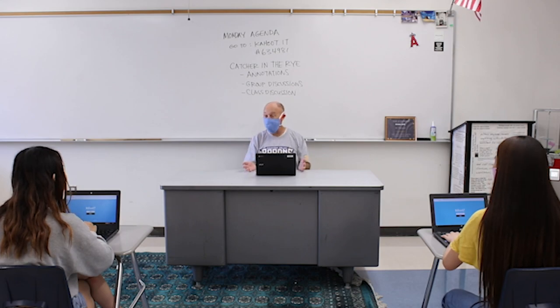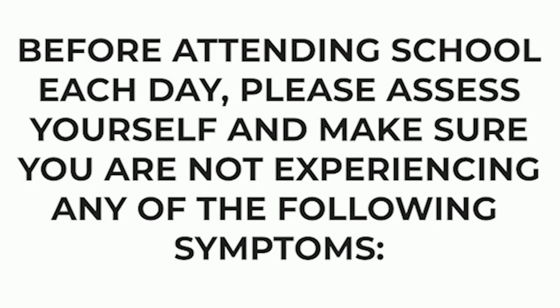If you're a hybrid student returning to campus, here are a few tips on keeping you and those around you safe and healthy. When you wake up in the morning, check yourself and stay home if you have any of the following symptoms.